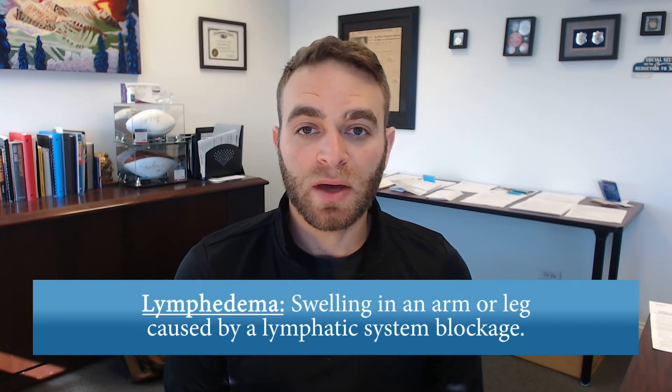Generally, lymphedema is swelling due to buildup of fluid in the body. Most often, this occurs in the lymph nodes in the arms and the legs. Lymph nodes act as a sink drain for fluid in your body. If the drain is clogged,